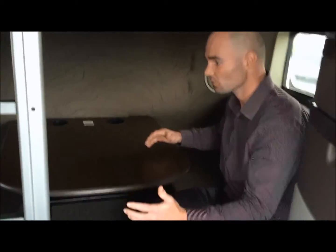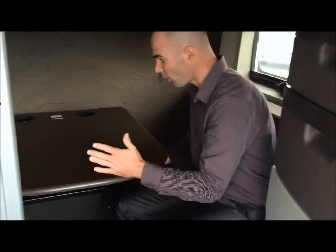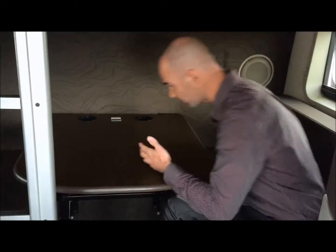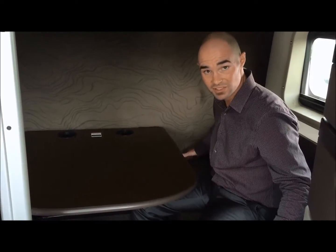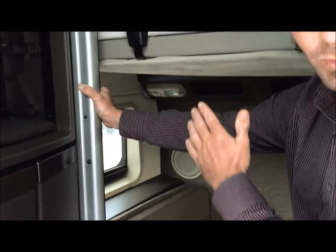Just huge — tons of room, tons of storage. The bottom workstation is about the size of a Waffle House or Denny's table. This table folds down and you can have your bottom bunk down here — the bottom bunk is 42 inches wide. Volvo has a ladder so you can get up to the top bunk, which is 40 inches wide.